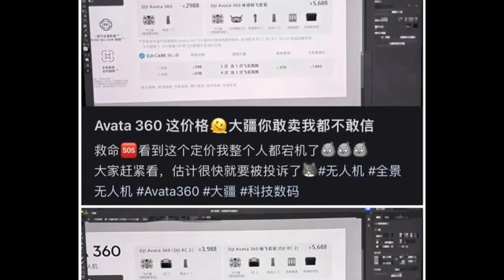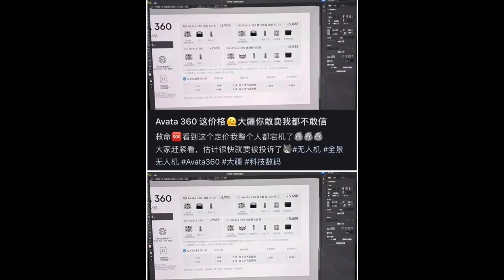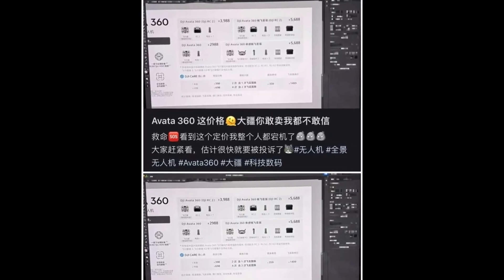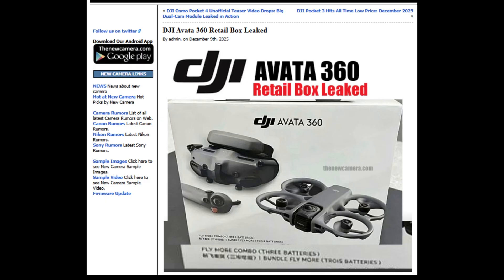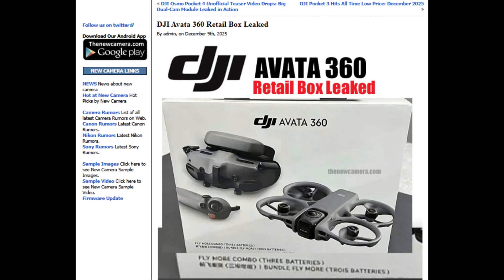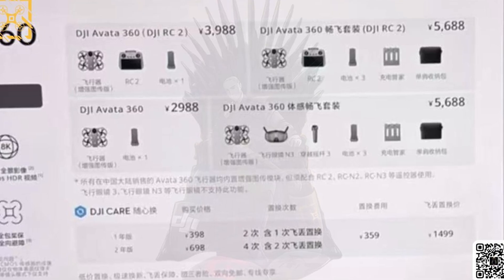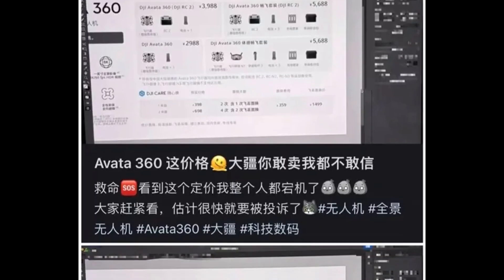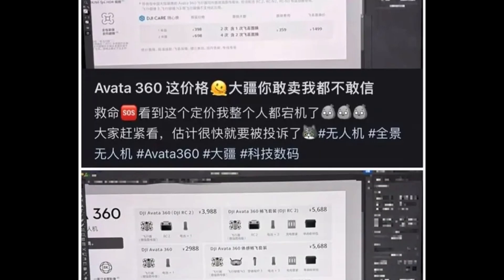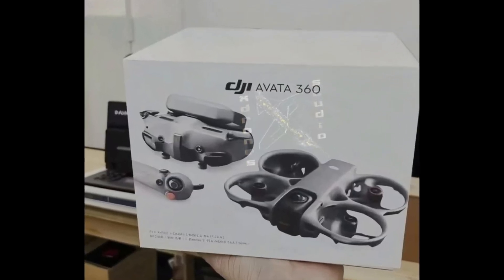A brief but revealing product listing that surfaced and disappeared almost instantly on a Chinese social platform has once again ignited serious discussion around DJI's rumored Aveda 360 drone. Although DJI has remained completely silent, screenshots from that short-lived post spread rapidly across the drone community, fueling speculation and excitement. Leaks like this don't just appear out of nowhere, and when they do, they often hint at something significant happening behind the scenes.